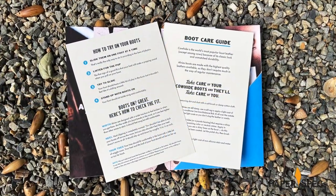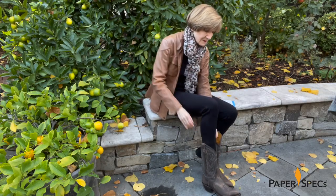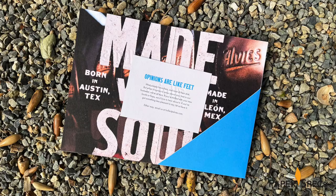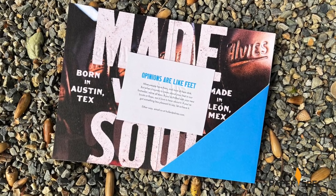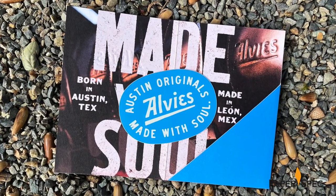Info cards guide you through trying on and caring for your new boots. There's also a feedback request card with the familiar blue and embossed logo on one side, and an invitation to email your thoughts on the other – playfully headlined 'Opinions are like feet' – as well as a snazzy blue and white sticker.